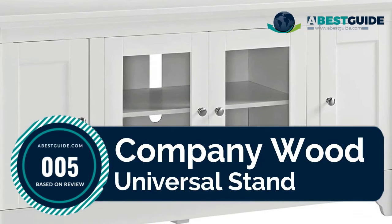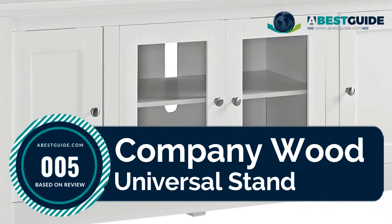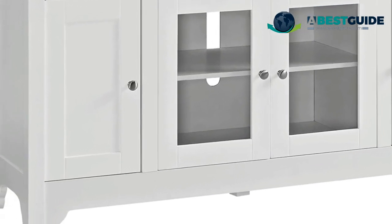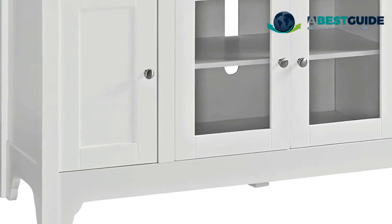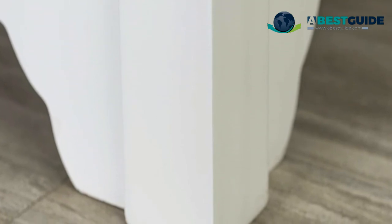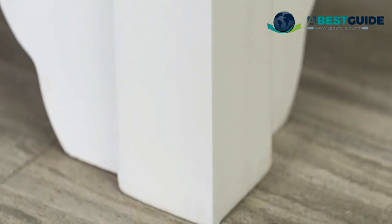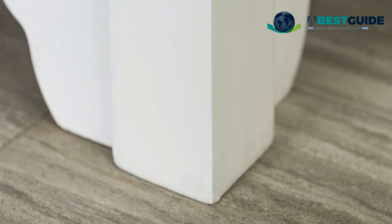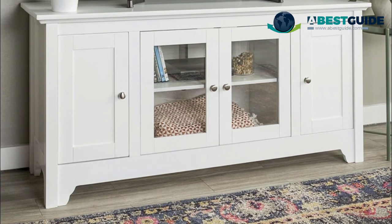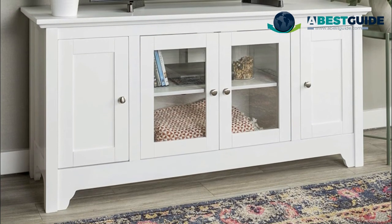Number five: Company Wood Universal Stand. Built to support TVs up to 55 inches, this console is a perfect home entertainment solution. It features four media cabinets with adjustable shelving and a cable management system. Center cabinet doors have glass panes for a classy look. Crafted from high-grade MDF with a wood veneer finish, this transitional-style storage console fits well with your home decor.